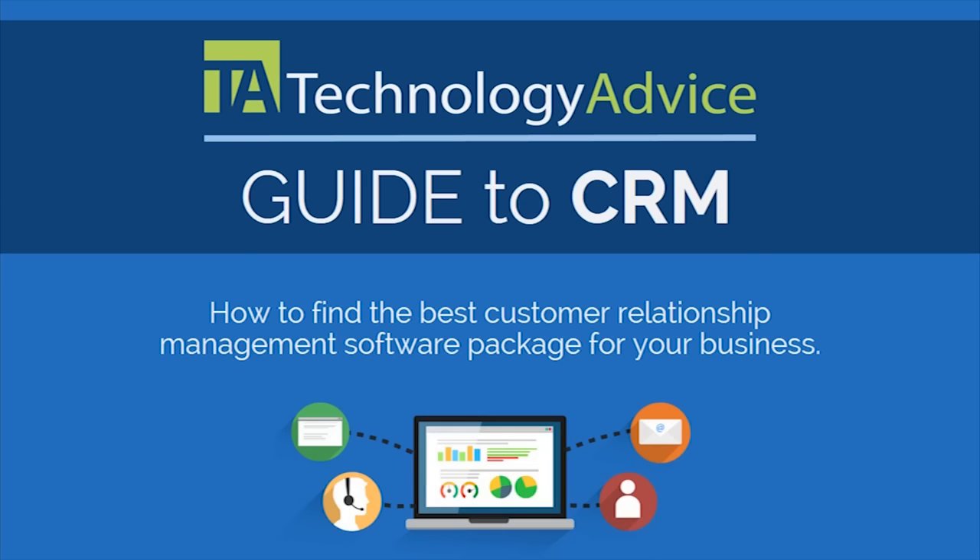This is the Technology Advice Guide to Customer Relationship Management. It will show you how to find the best CRM software package for your business.